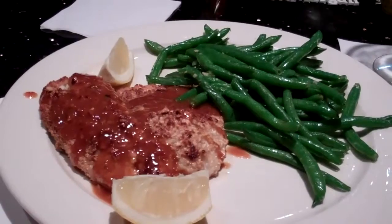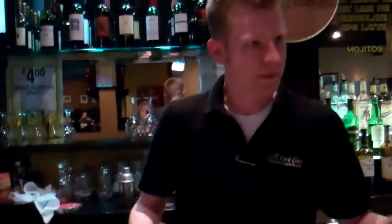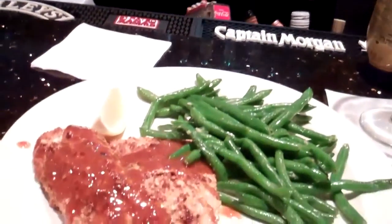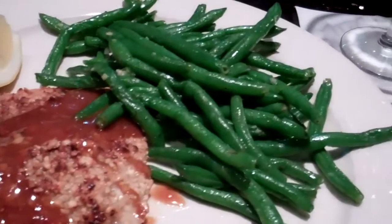Here's a signature dish. This is the Cashew Crusted Tilapia. Here is Matt. Make sure you tell them City Park Grill — absolutely, no doubt about it, City Park Grill. This is the Cashew Crusted Tilapia with the green beans, which are great.